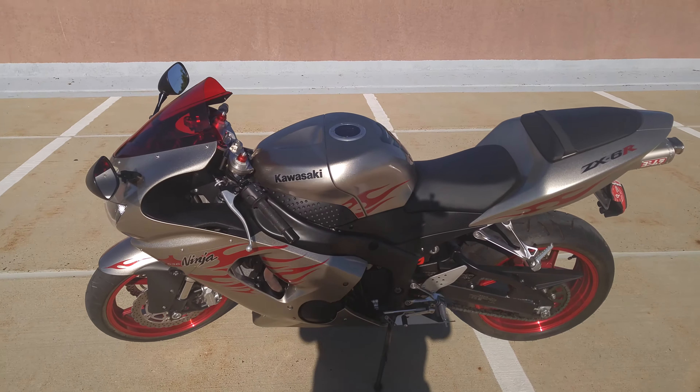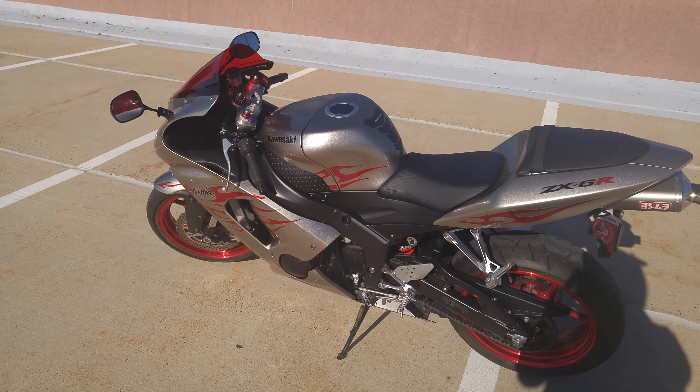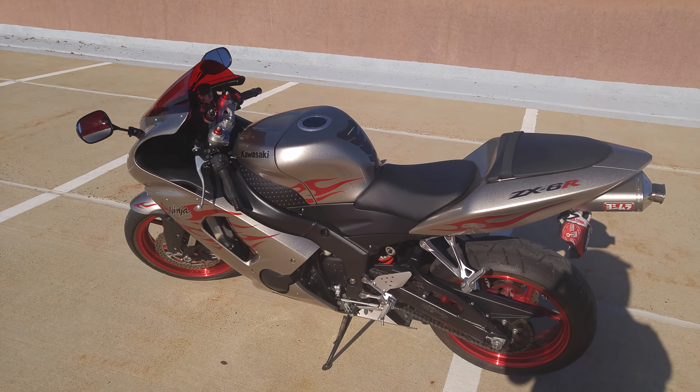She's a 2006 Kawasaki ZX-6R, 636 version. The 0506 — 0304 was 636 also, but 0506 had a little bit more bump in horsepower.